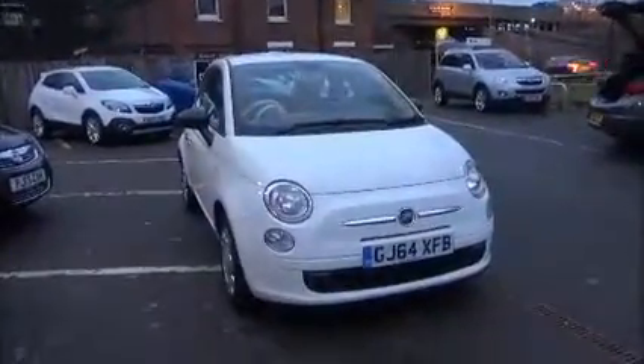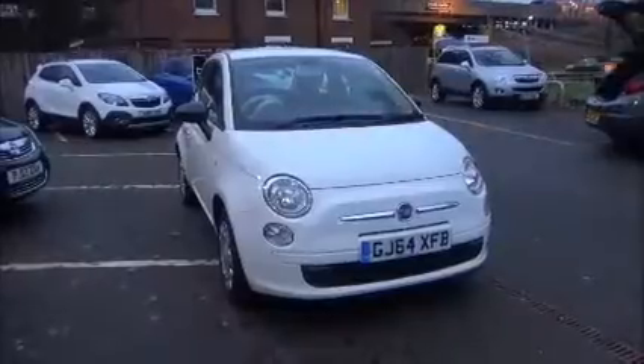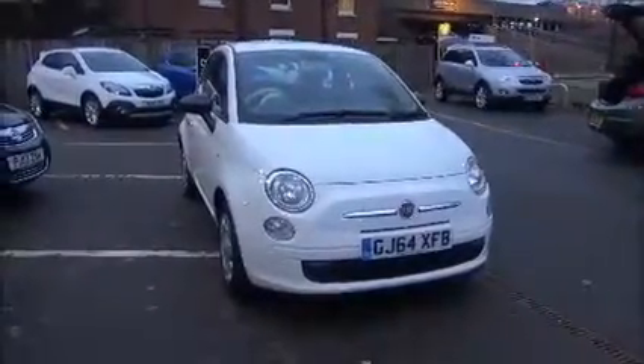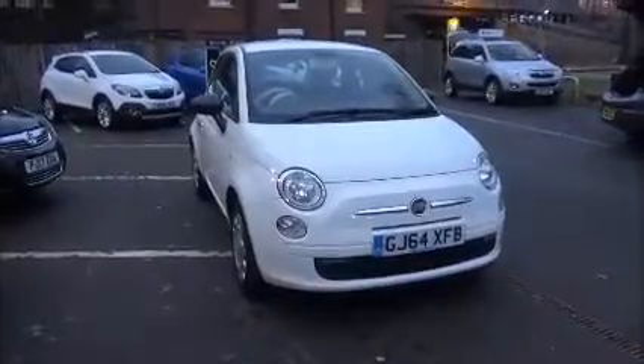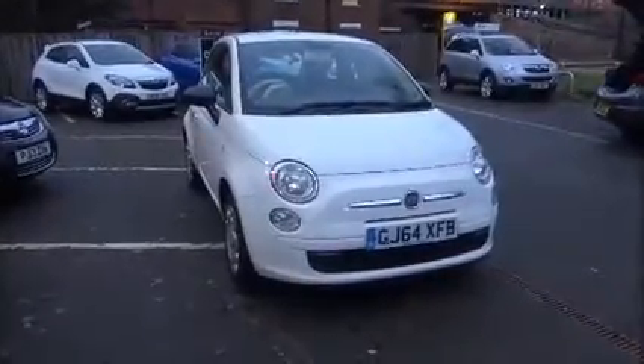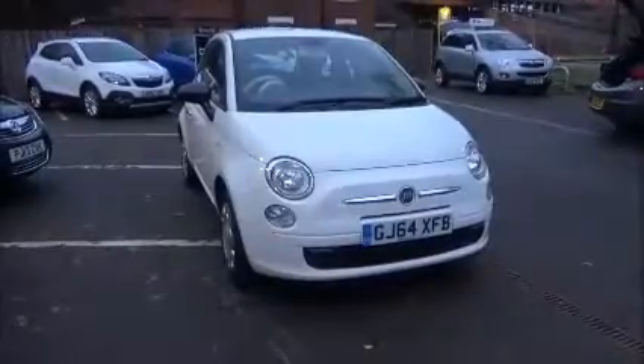This is a trade clearance vehicle and comes with a vehicle health check and 12-month MOT. This concludes the presentation on the Fiat 500 Pop. You can reserve this vehicle online with a £100 no-quibble deposit, or call our internet sales team to arrange a convenient appointment.